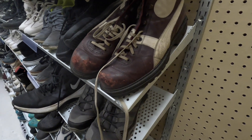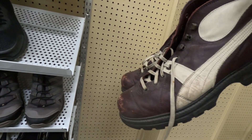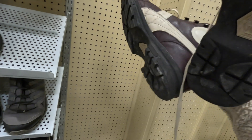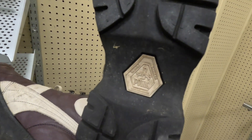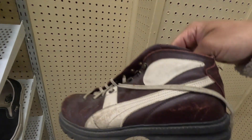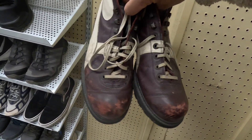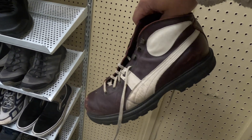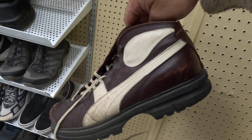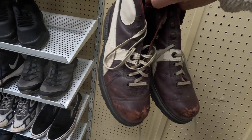I was just telling you how most of the sneakers and shoes at Savers are typically super beat, but I just came across these vintage Puma boots. At first I saw the little Puma stripe on the side and I was like, are those Pumas? Because I've never seen any Pumas that look like this. I looked at the sole and it says Rudolf Dassler Puma — 'Schuhfabrik,' which I'm sure is a German word. I have no idea when these are from. I did a quick Google search and I've seen a few pairs online for around $200 to $250 at the low end.